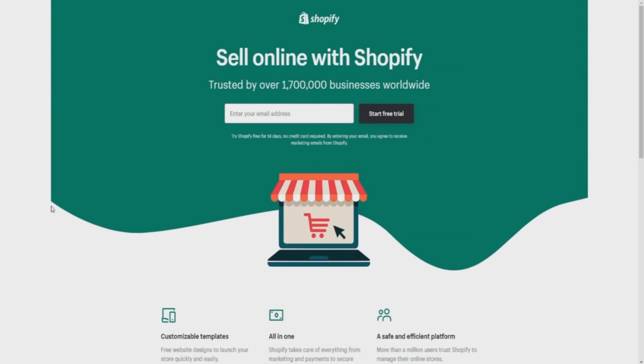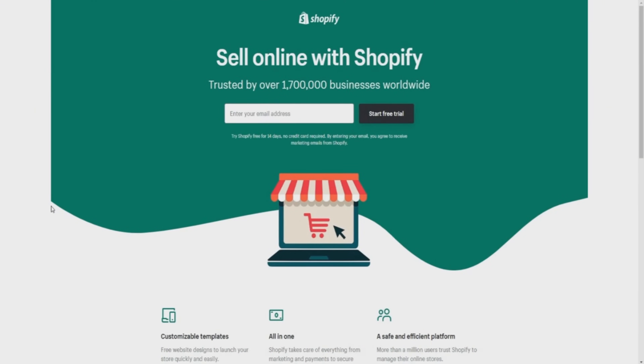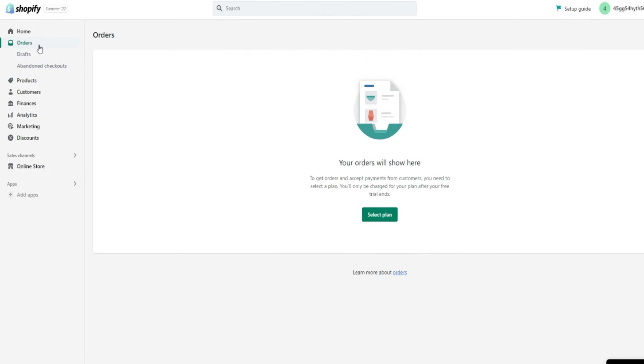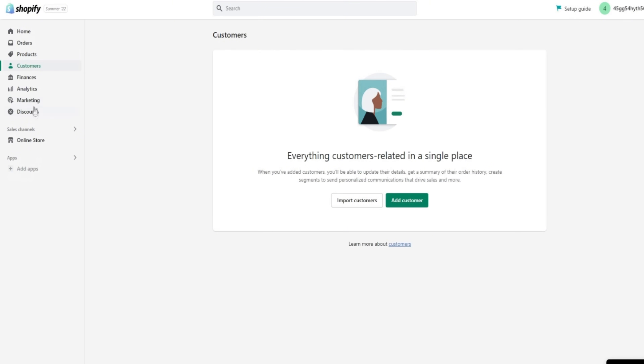In case there aren't any extended trial deals available, here is a method that can potentially get you an extended trial. First, click the top link below in the video description and get your Shopify free trial by creating an account with your email, without needing your credit card. Once you start using your Shopify free trial, use it for seven to eight days, for example.